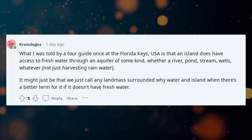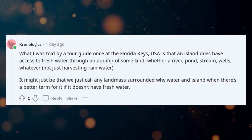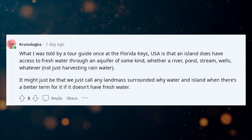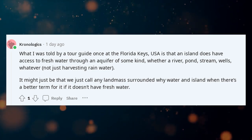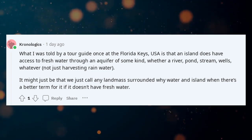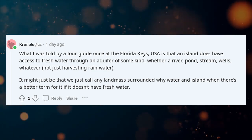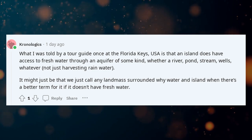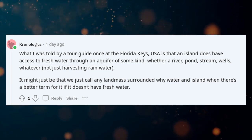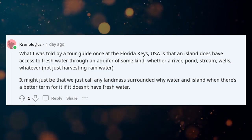What I was told by a tour guide at the Florida Keys, USA, is that an island does have access to fresh water through an aquifer of some kind — whether a river, pond, stream, wells, whatever — not just harvesting rainwater. It might just be that we call any landmass surrounded by water an island, when there's a better term for it if it doesn't have fresh water.